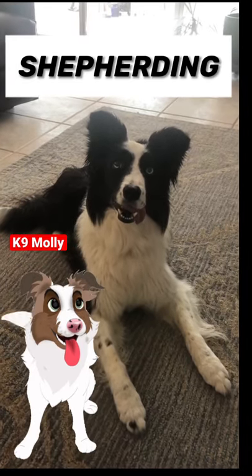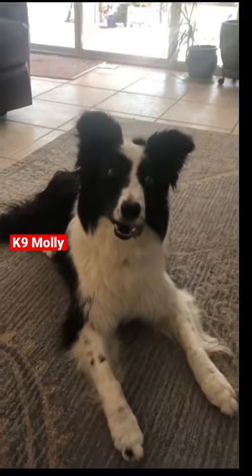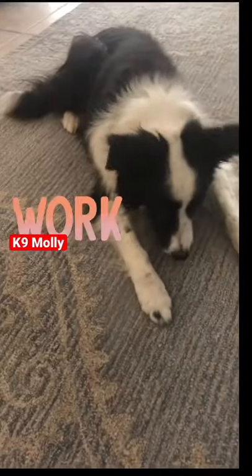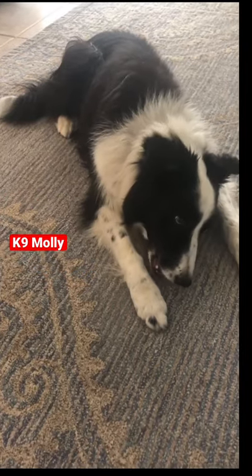And guess what they get when they get home? They get the best treat in the world for working so hard. Thank you for being who you are, Miss Molly.